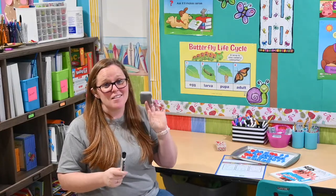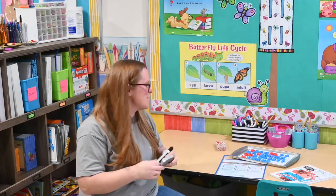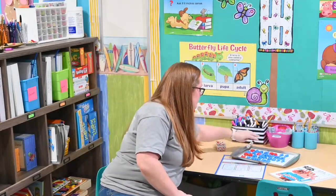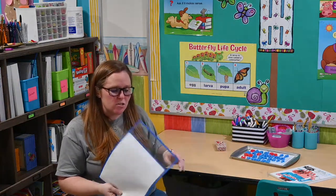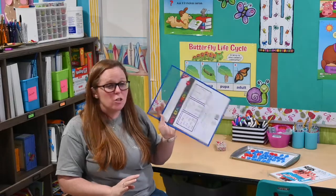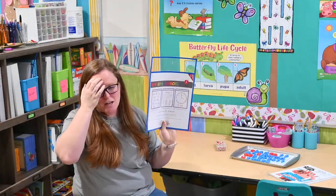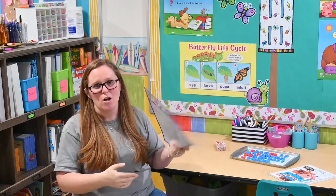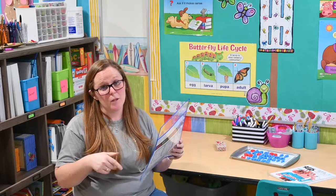Another must-have for us are magic erasers and dry erase markers. Some things I don't always put in sheet protectors — I love using these dry erase pockets. These were from Target in the dollar section, probably when school started, but you can also order them on Amazon and I will put that link below.